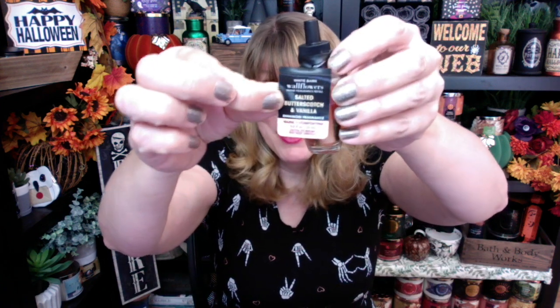Oh my gosh, Bath & Body Works today. It was crowded in there. I was really surprised how many people were buying the wallflowers for $2.95 — those are popular. I didn't buy many; I bought one. I was on the hunt for the salted pretzel caramel candle — sold out. That one was gone. You kind of have to go on the day it releases; I think it came out on Thursday. So I did buy one wallflower called salted butterscotch and vanilla. They also have the scent control plugs for $8 — that was kind of the big deal today. Body care was buy three get three, and there were tons of Halloween stuff at my store.